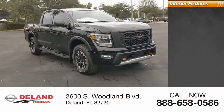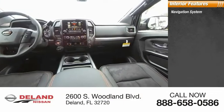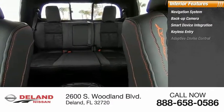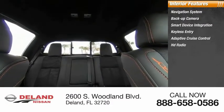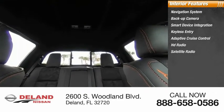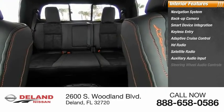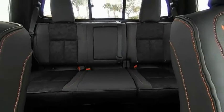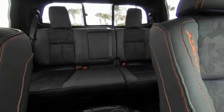Inside you'll find a navigation system, backup camera, smart device integration, keyless entry, adaptive cruise control, HD radio, satellite radio, auxiliary audio input, steering wheel audio controls, and keyless start. Drive away with a great deal on this vehicle — call or stop in today.